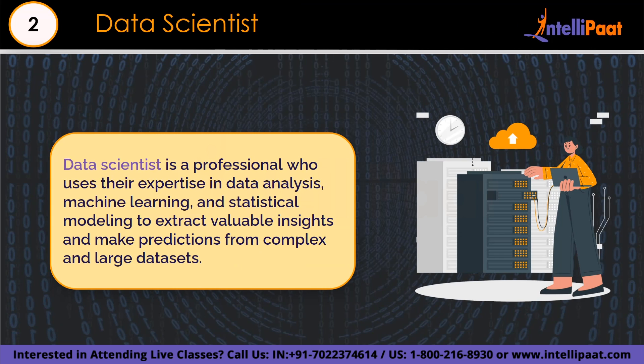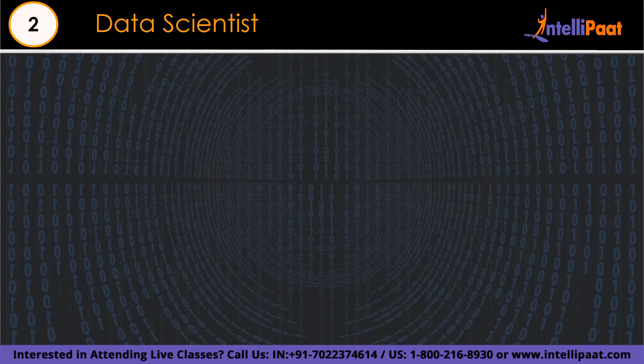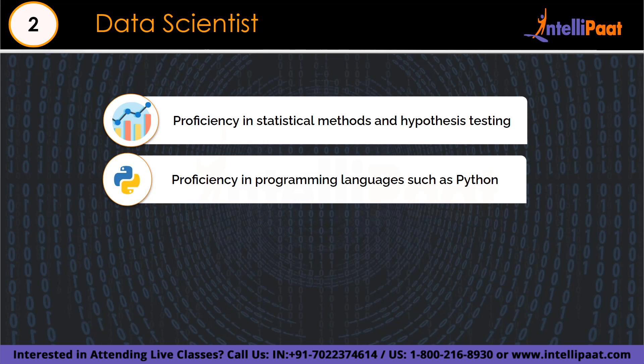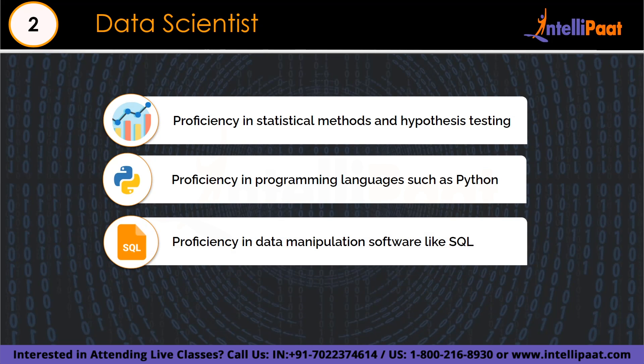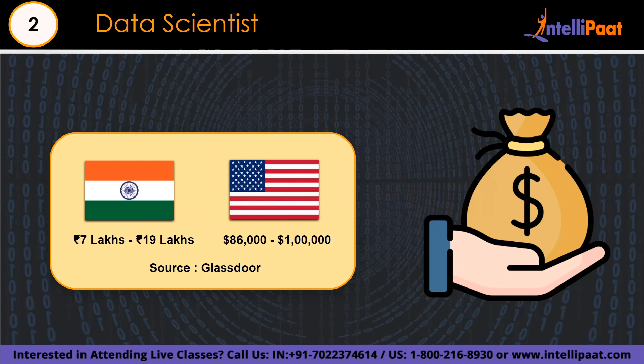Number 2 is the data scientist. Compared to a data analyst, it is a more technical position. Data scientists can carry out data preparation tasks such as cleaning and organizing, allowing organizations to make strategic decisions. They work with huge datasets and gather meaningful patterns and trends. Required skills include solid knowledge in mathematics, statistics, and programming — particularly Python — proficiency with Git and SQL for database queries, and knowledge in machine learning and data visualization. Base salary ranges from 7 lakh to 19 lakh in India and $86,000 to $1 lakh in the US.